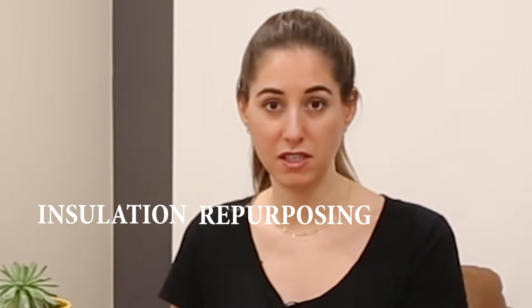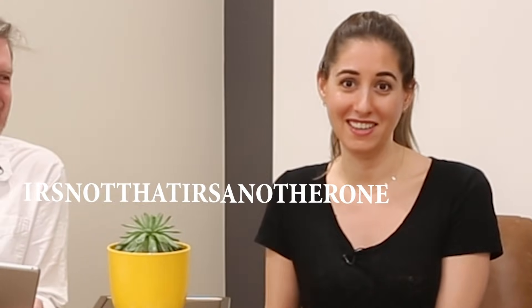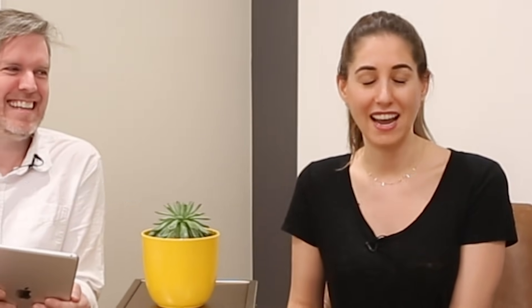What did you do about all the insulation that was removed from the ceiling? Donated to the insulation repurposing society — you can look that up online. It's the IRS — not that IRS, another one dot org — and they accept all insulation from all over the world, so give them a ring. No, no they don't. It was thrown away and we replaced it with new blow-in insulation, because as it turns out there's no such thing as recycling for insulation. I wish there were, but there's not.